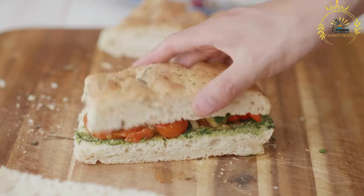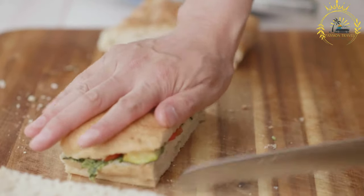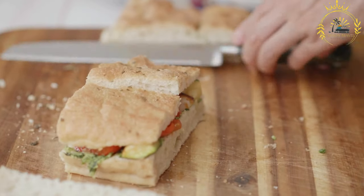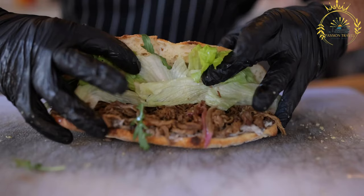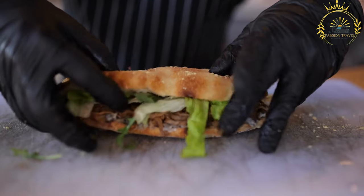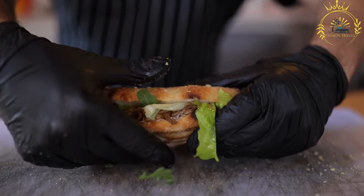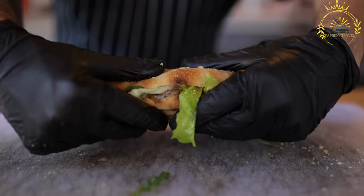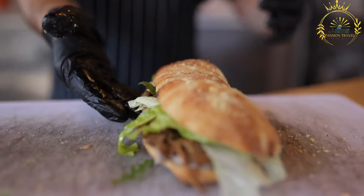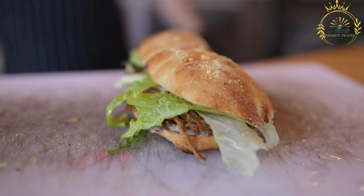What makes Chad sandwiches unique is the ability to customize them to your taste — you can choose your preferred type of meat, vegetables, and sauces for a personalized experience. Chad sandwiches are a convenient and satisfying street food option, widely available from street vendors and small eateries throughout the country. When ordering, feel free to ask for your preferred ingredients and condiments to create a sandwich that suits your taste buds — it's a great way to experience the local flavors and culture of Chad.